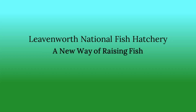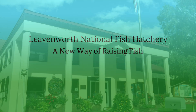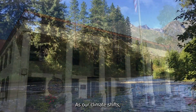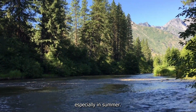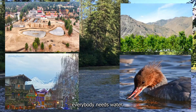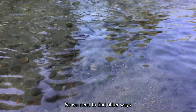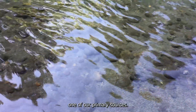Leavenworth National Fish Hatchery is developing a new way of raising fish. A recent study showed the hatchery is in trouble — as the climate shifts, there is less water available, especially in summer. From orchards to wildlife to hotels to hatcheries, everybody needs water. But the amount of water available is not increasing, even though demand is. So we need to find other ways of making more water available in Icicle Creek, one of our primary sources.